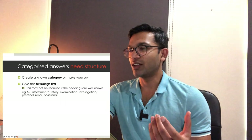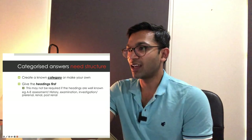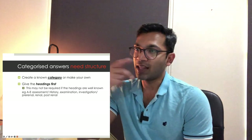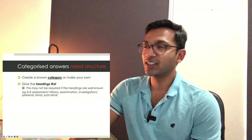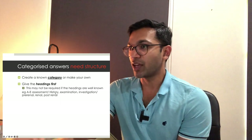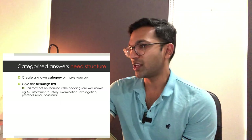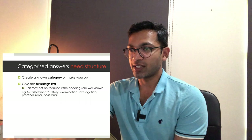You can create a known category or make your own, but give the headings first to get through everything as quickly as possible. This may not be required if the headings are well known — for example in an ABCDE assessment, people know what you're going to say after you say 'I'd check the airway.' You don't necessarily need to state the whole structure when you can just go ahead with the answer — that just uses extra words and clichés.